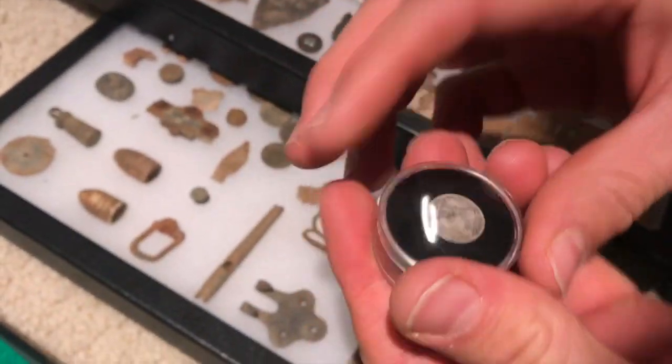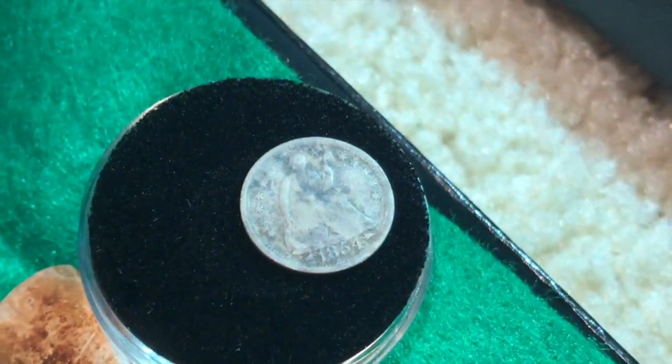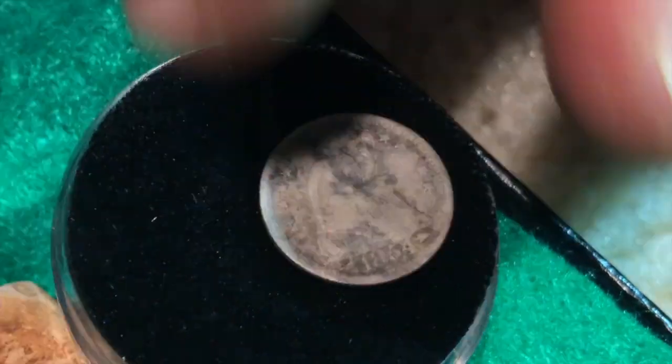1854 — a seated half dollar. We don't find that stuff up where we're at. We rarely find silver over here, just lead and iron.